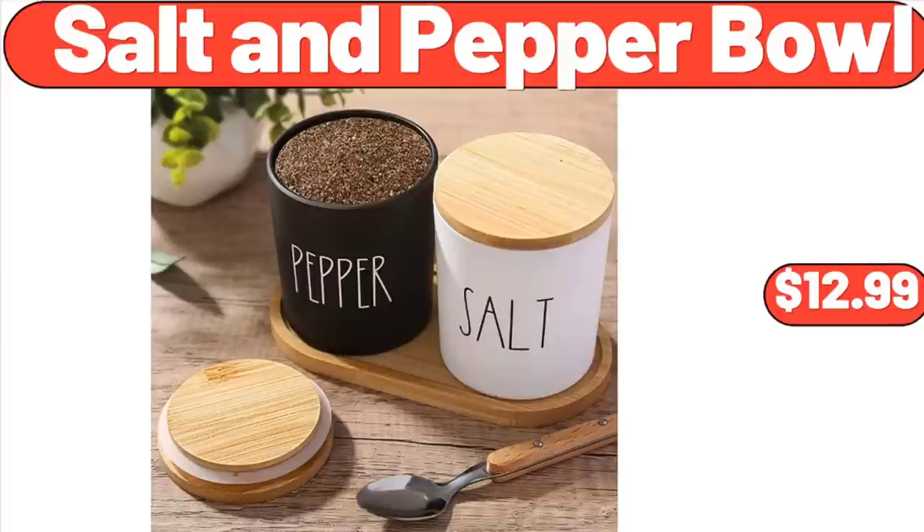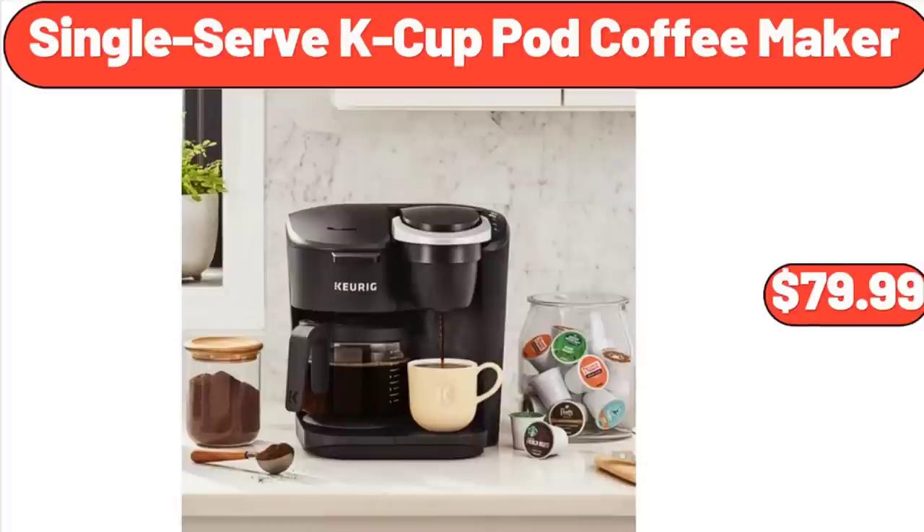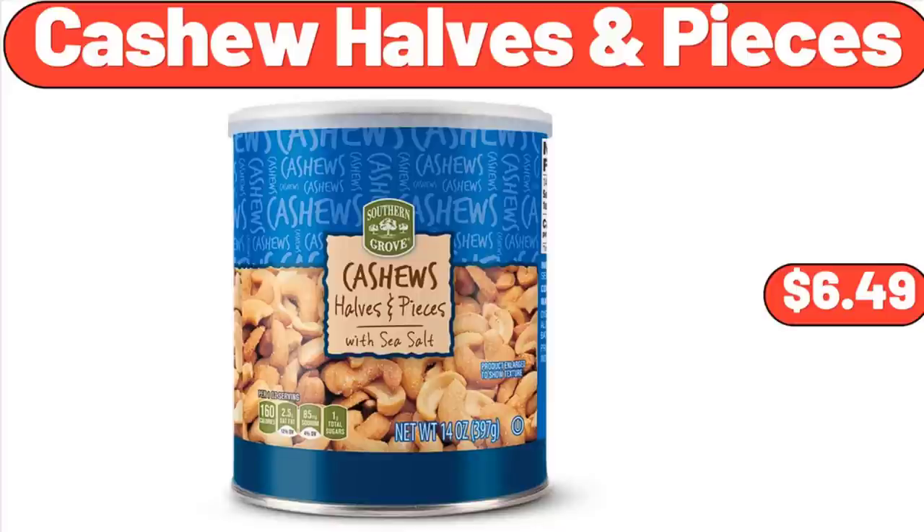Salt & Pepper Bowl, $12.99. Stainless Steel 20-Piece Flatware Set, $22.99. Single Serve Cake Cup Pod Coffee Maker, $79.99. Friends, what do you think about the prices of the products? Are they too high? Please share your thoughts with us in the comments.